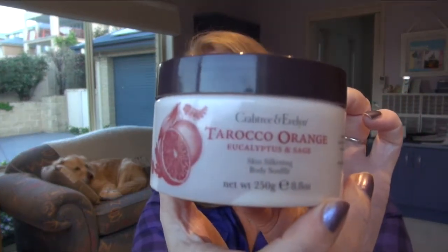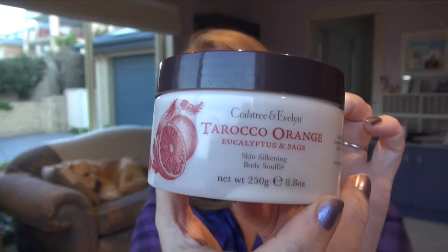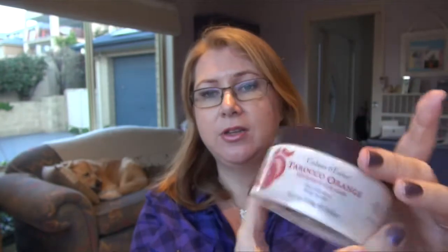First up, Taroko — orange eucalyptus and sage — this is a Crabtree and Evelyn body soufflé which I love. You'll have seen it in my current favorites — this obviously starred, I think it's been starring for a while. Absolutely love the smell and the texture is so nice. It absorbs in really nicely, doesn't leave your skin oily or anything like that, so it's a really great product.